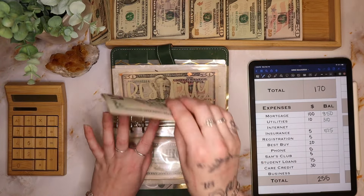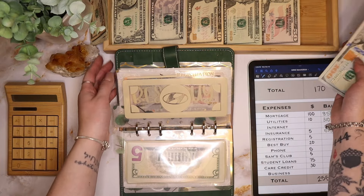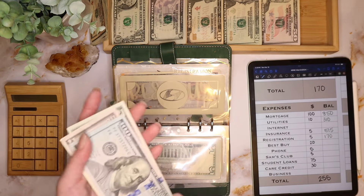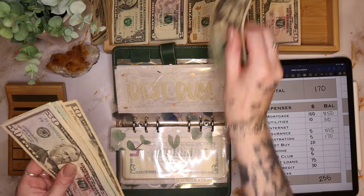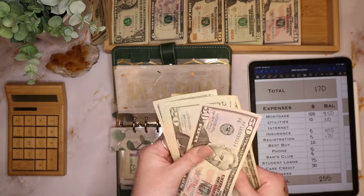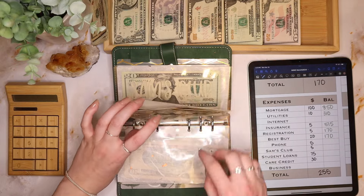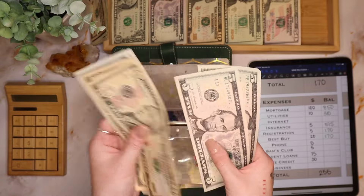Registration is getting $5 — registration and insurance both need to be done in August, which is convenient. We have $170 in registration. Best Buy is getting $20, so we have $170 in there as well. Phone is getting $5, so we have $45.